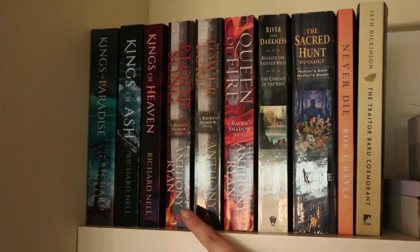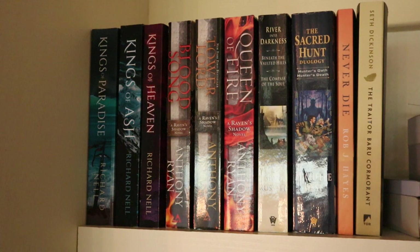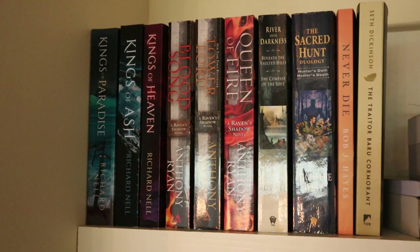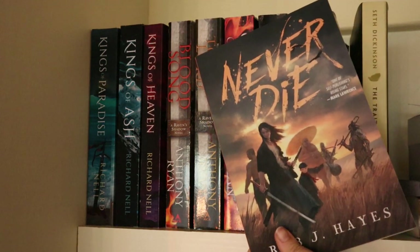At the top of the shelves I have The Ash and Sand trilogy by Richard O'Neill — I'm going to start that in August as part of a read-along, really looking forward to that. Then The Raven's Shadow trilogy by Anthony Ryan — I read Blood Song a while ago and really enjoyed it, and I'm now making my way through the series finishing it up in August. Then two duologies: River into Darkness by Sean Russell, and The Sacred Hunt duology by Michelle West — I DNF'd that one. Then Never Die by Rob J. Hayes — beautiful cover, hope to get to it soon. And next to it, The Traitor Baru Cormorant by Seth Dickinson.